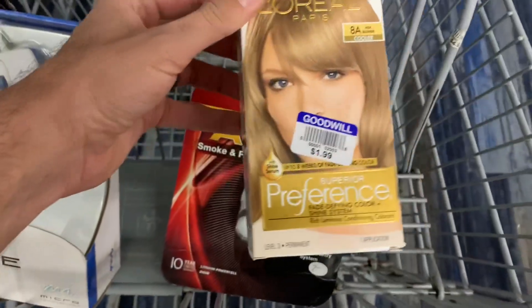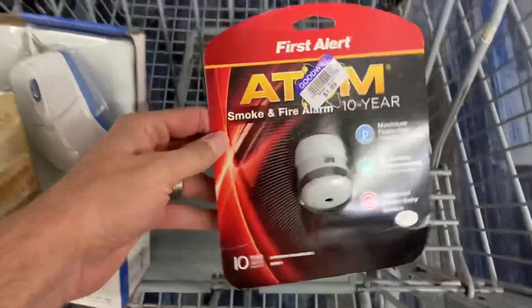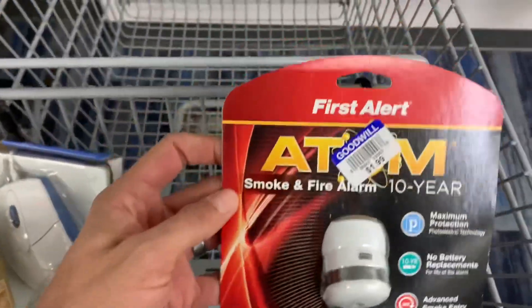This one is only worth about ten bucks — not enough profit. But this guy right here is worth about twenty bucks plus shipping, so I'm definitely going to pick it up. It's easy to list and super easy to ship.